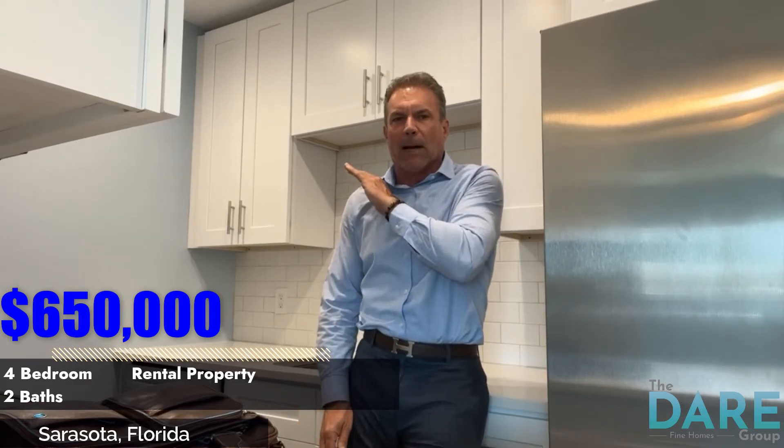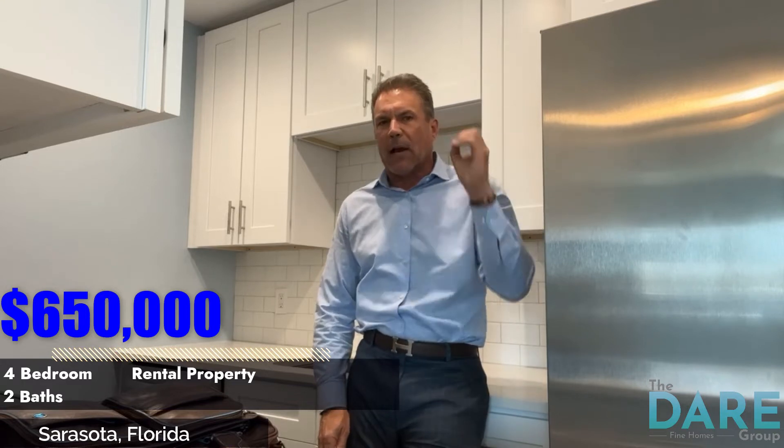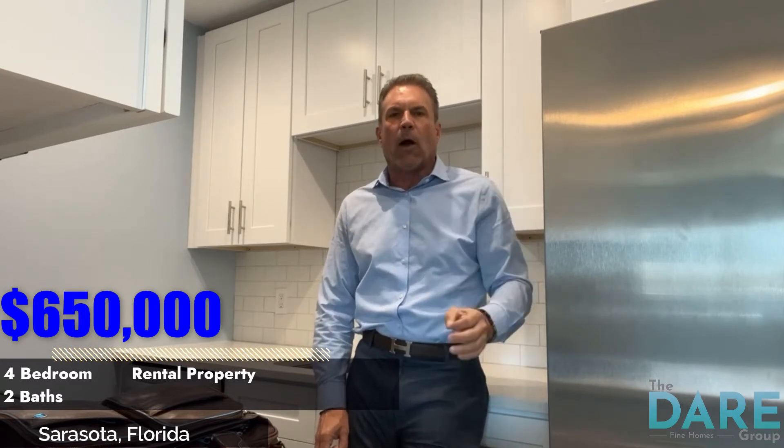You're going to have to be able to rent this on a monthly basis. You can rent it as an Airbnb one mile from the beach. Let's go take a look around.